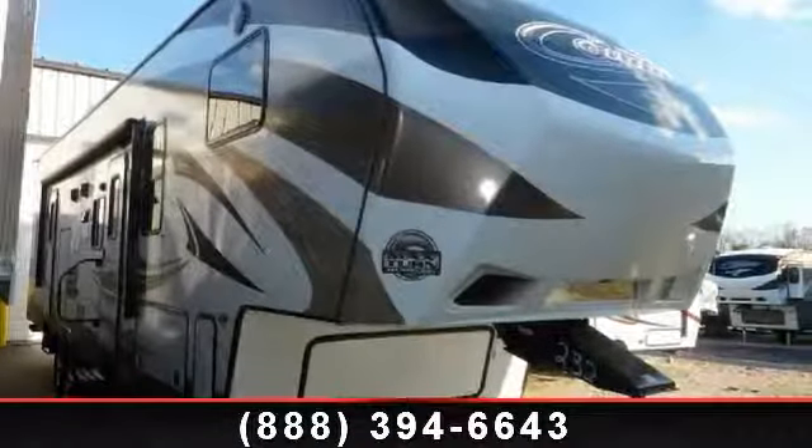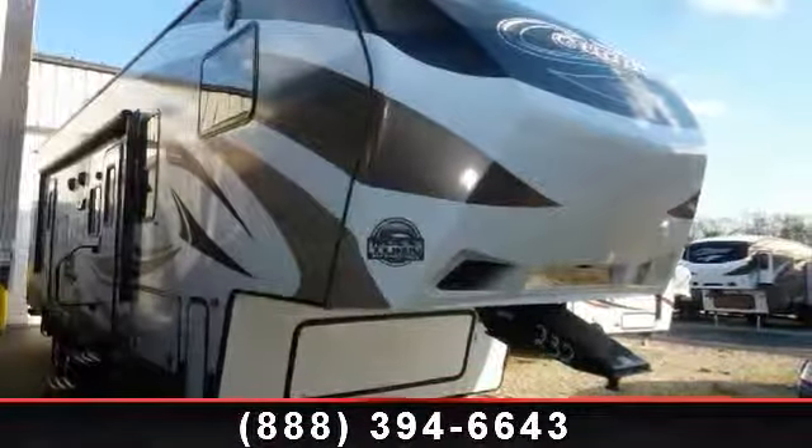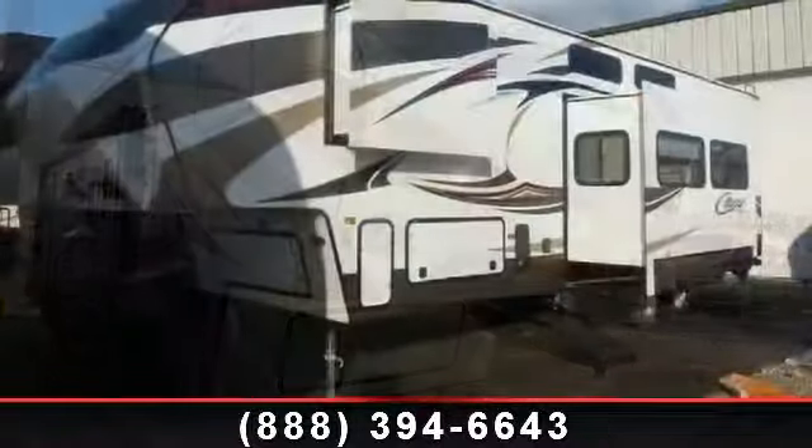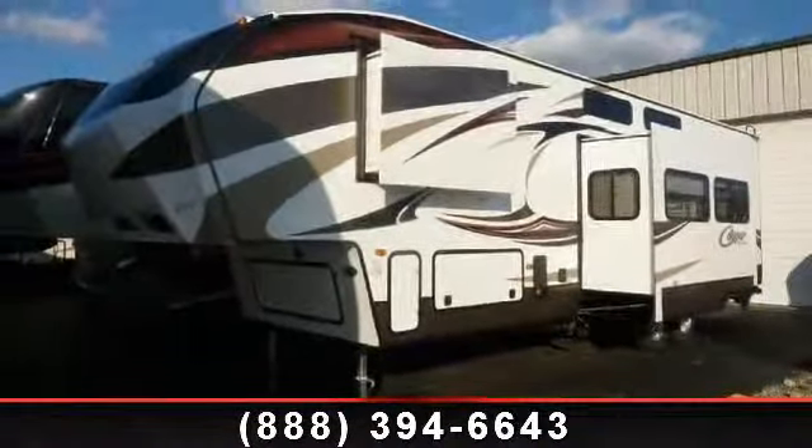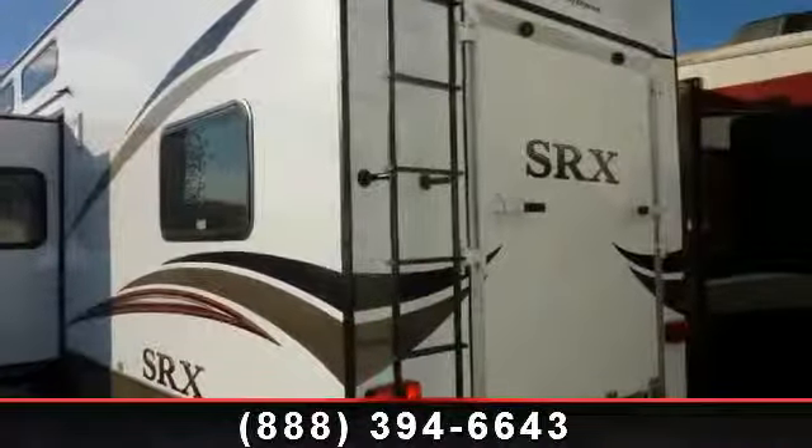Travel in style with this 2014 Keystone Cougar 326SRX. If you are looking for a 5th wheel RV with the perfect blend of convenience, comfort and enjoyment, look no further.